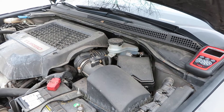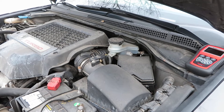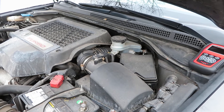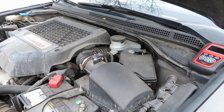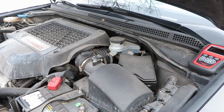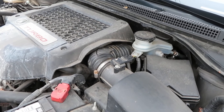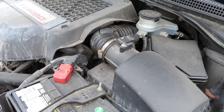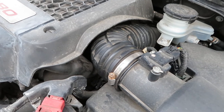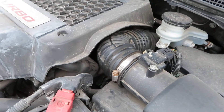P0171 means the engine computer is detecting that the engine is running lean — there's too much air coming into the engine. So the first thing I did was come to the air cleaner box. There's an air intake hose or duct, and lo and behold, that's where the problem was.